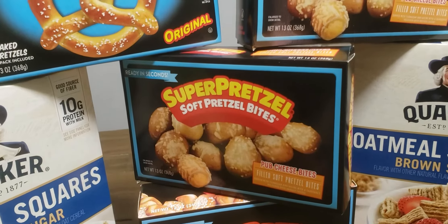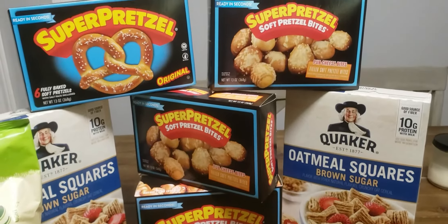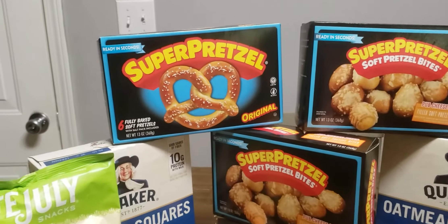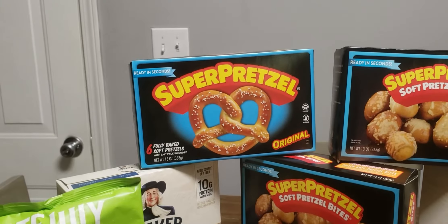I'm also going to pick up two of the regular pretzels — a bites one and an original one. These are $3.69. I'm going to use two $1 off coupons, so $1.69. I'm going to redeem another two $0.75 Ibotta rebates, making it $0.19 for two, or about $0.10 each.